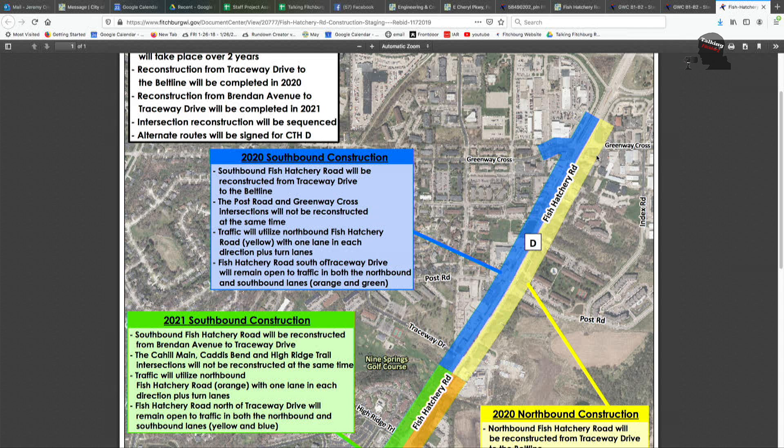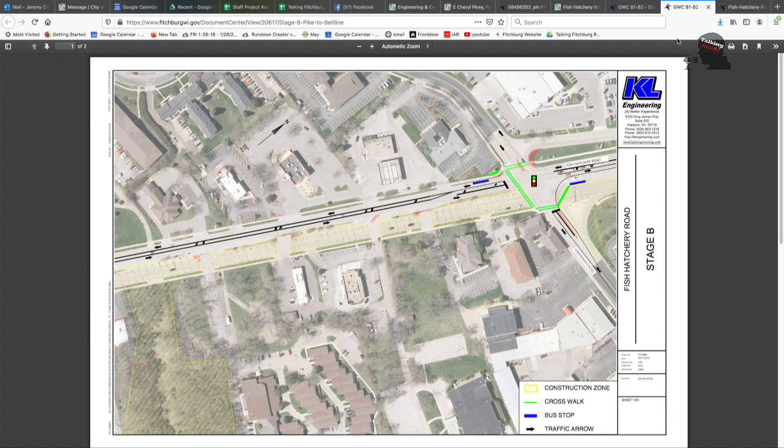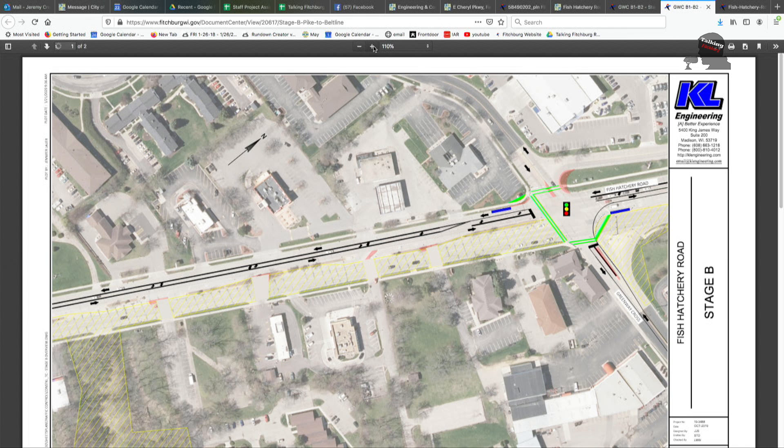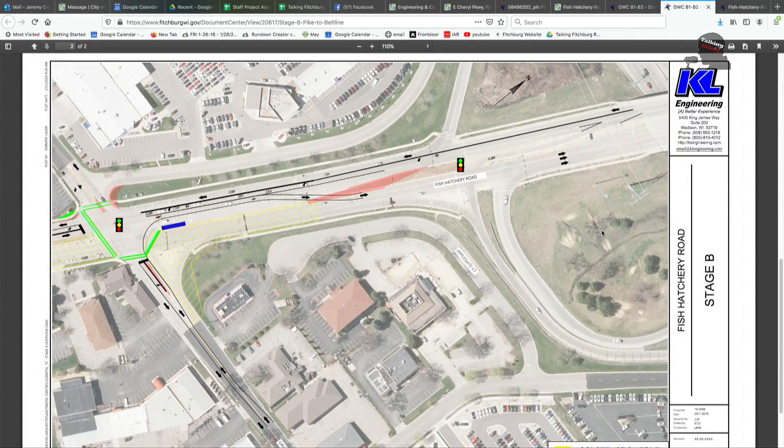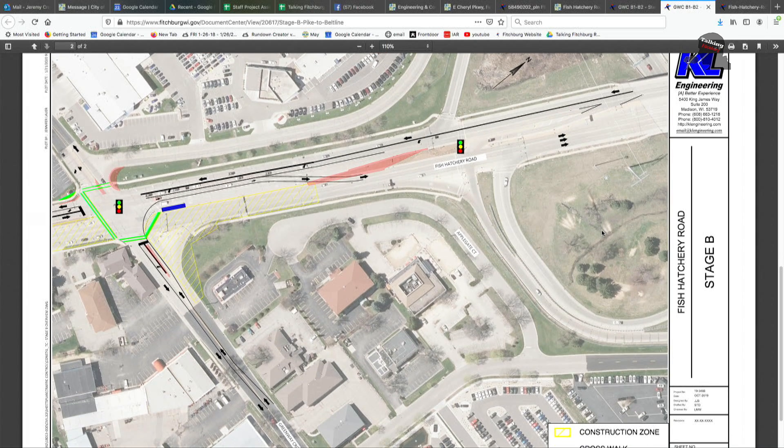Yeah, we did our major construction switch on Monday. As you'll notice, there's probably a lot more traffic backups where we're switching over and doing the yellow construction zone right now. We've got one lane of traffic in each direction. It's open to all the businesses up there — we've got driveway accesses. It probably takes a good 15 to 20 minutes of extra time to get through that area during peak times, so allow for some extra travel time.